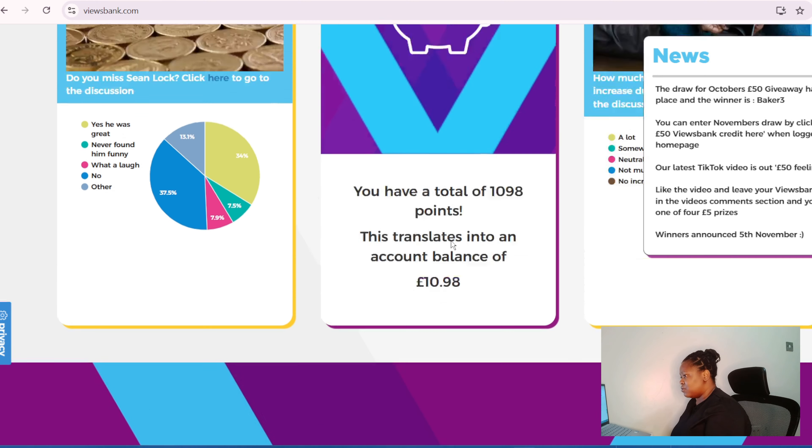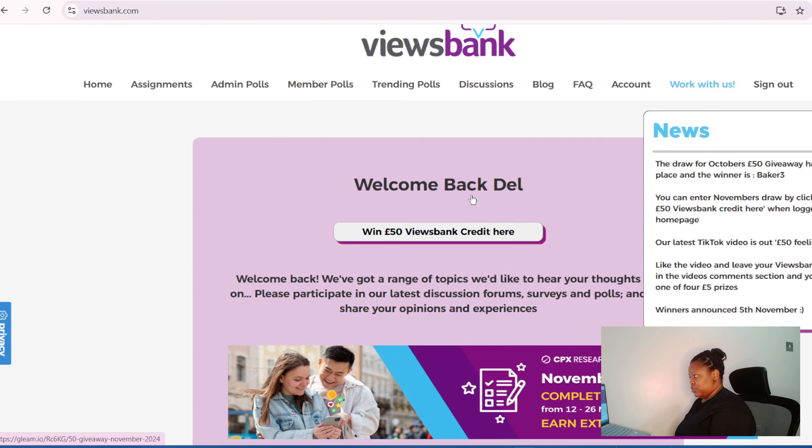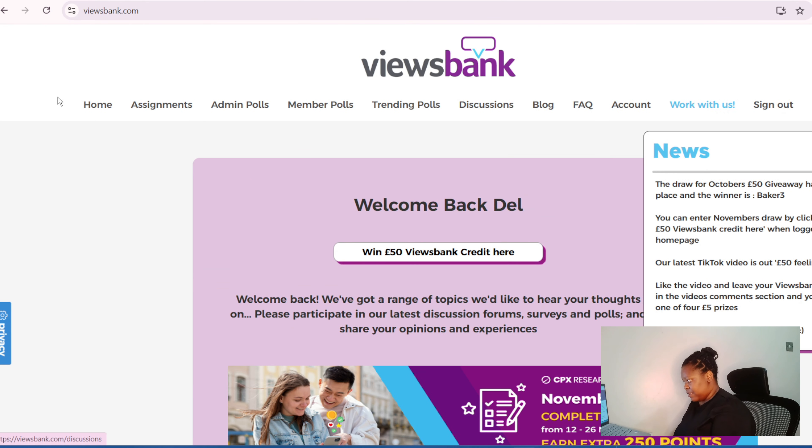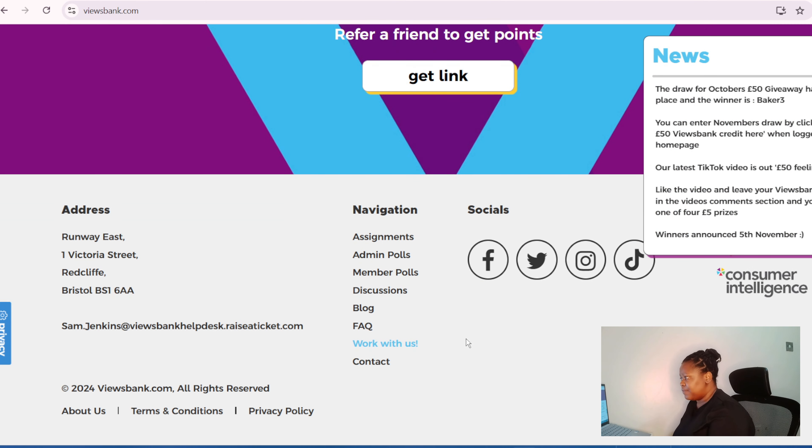I'm going to leave the link in the description box. You can also earn by referring people. They also have monthly draws — you can see this person won 50 pounds. You can enter the November draw and they also have a TikTok video — if you like the video and leave your Views Bank username in the comments you could win one of four 5-pound prizes.